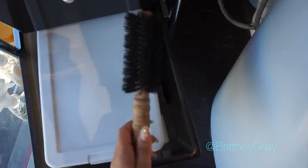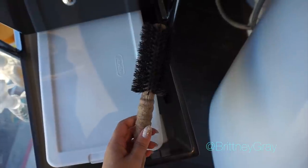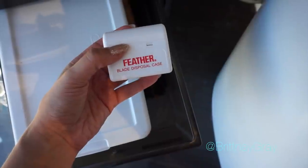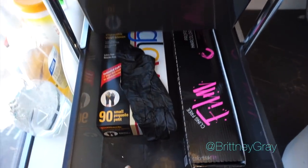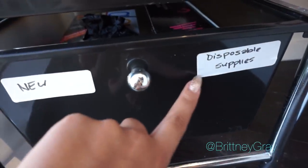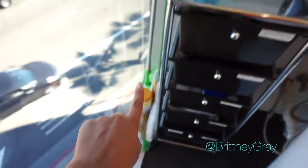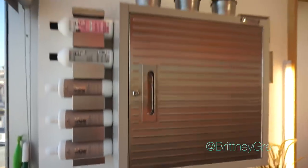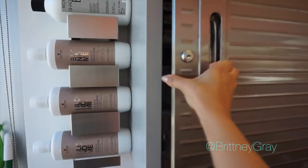This is an Ibiza brush — my favorite round brush, the best in the business. None of this is sponsored, by the way. This is where I dispose of my feather blades. The bottom drawer is where I keep extra gloves, balayage film, and any new disposable supplies. And right here is my cleaning stuff — my broom and Swiffer mop.